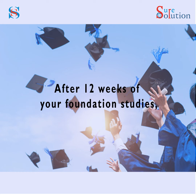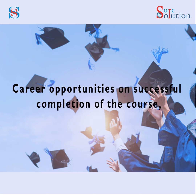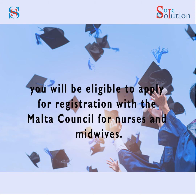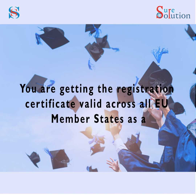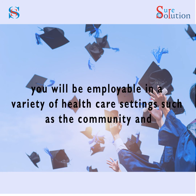Grants for Erasmus Exchange — monthly grants for travel costs and living expenses are offered to students. Part-time work and stay-back: You can undertake part-time work for 15 to 20 hours a week. After 12 weeks of your foundation studies, you can apply for a stay-back of 6 to 9 months after successful course completion.